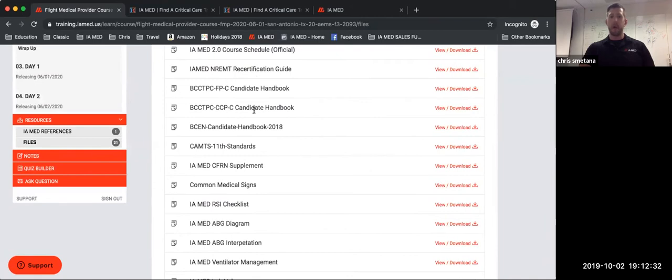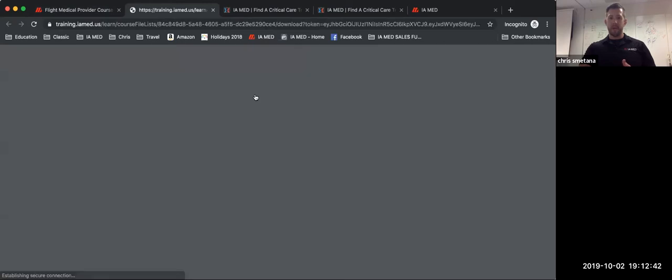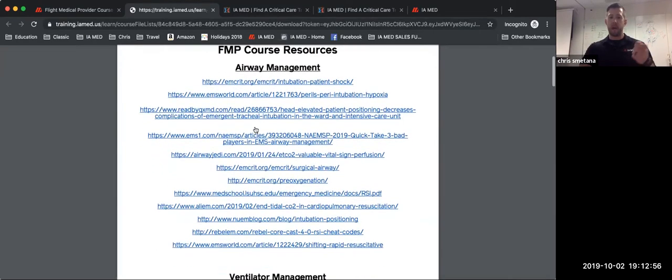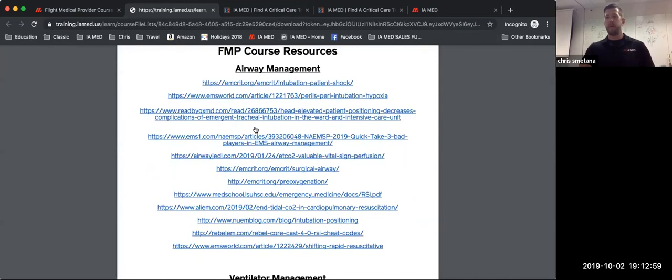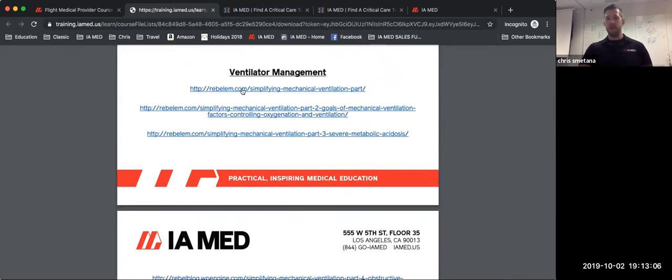Some important items here: candidate handbooks, our course schedule so you know which topics we're teaching on which day, and our course resource links — all good verified, industry-accepted links we suggest you review while studying before, during, or after the course. For example, the airway management section — Sal and Flank Racerda with Rebel EM did a great job on a five-part ventilator series. We put this in here to give you additional information and resources to augment your training and preparation.